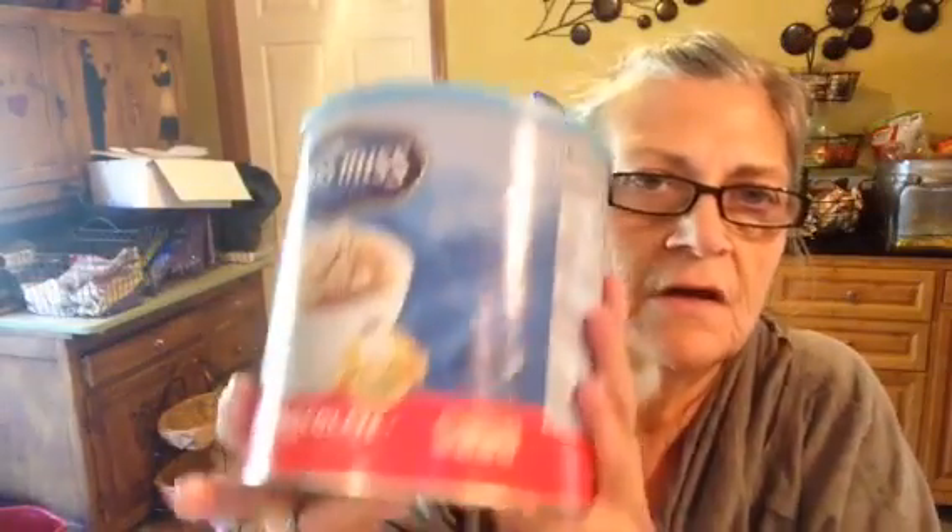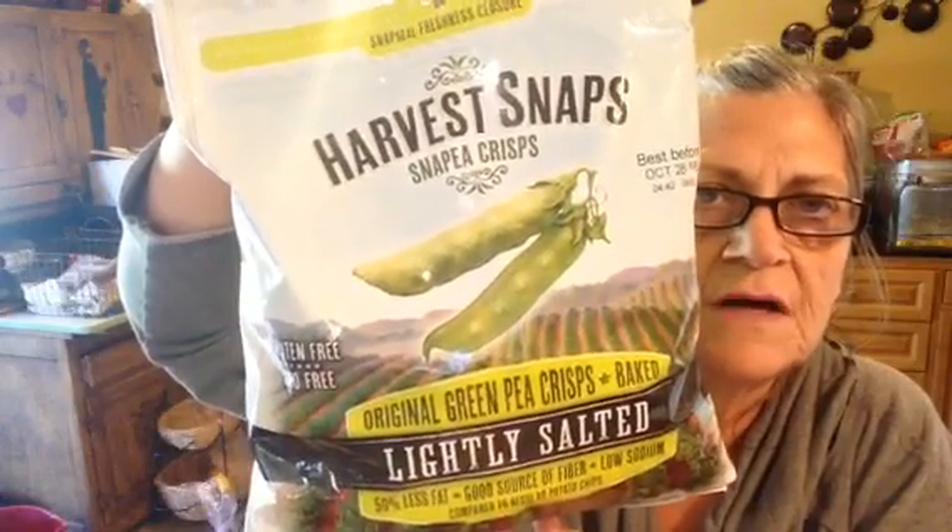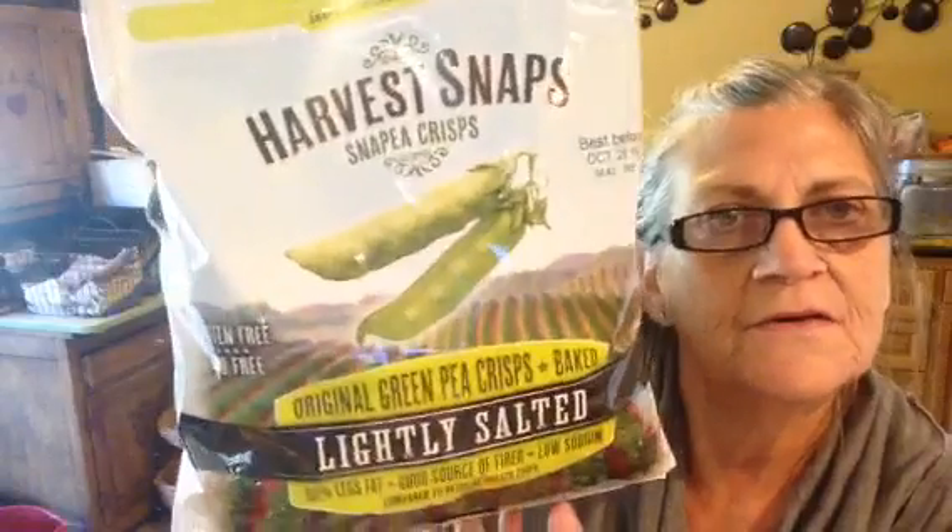I got two of the Welch's grape jelly and some chocolate for chocolate milk — Kaelin really enjoys that sometimes. I got some Tang; Randy and Kaelin really enjoy the Tang. I also got Harvest Snaps — they're little crunchy green tea crisps. These are so good. They're lightly salted, 50% less fat, a good source of fiber, and low sodium. If you get a chance, try those — I really enjoy them.